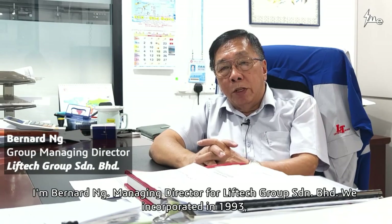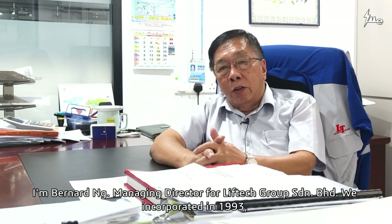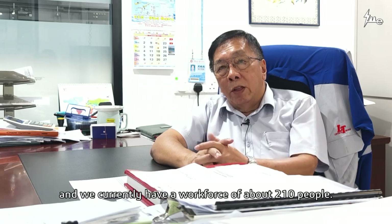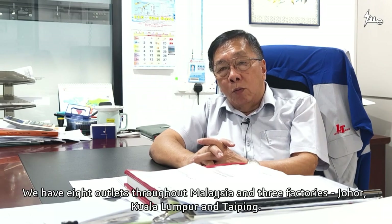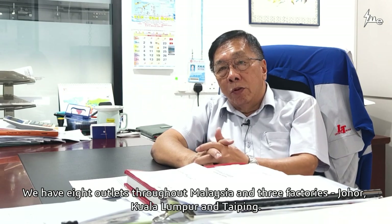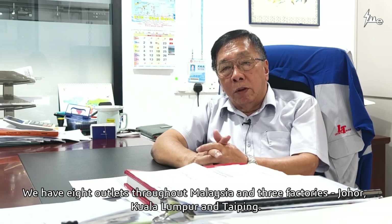I'm Bernard Ng, MD of the Liftec Group of Companies. We established this company in 1993. We have a manpower of 210 people at the moment, and eight outlets throughout Malaysia. We have three fabricating facilities — in Johor, in Kuala Lumpur in the central region, and Taiping catering for the north region.